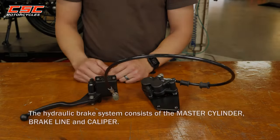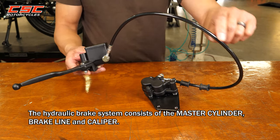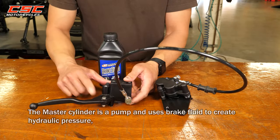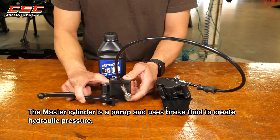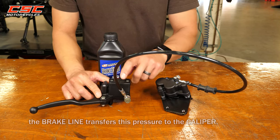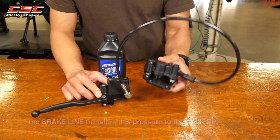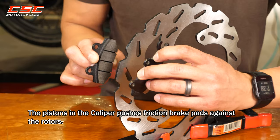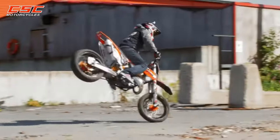The hydraulic brake system consists of the master cylinder, brake line, and the caliper. The master cylinder is a pump and uses brake fluid to create hydraulic brake pressure. The brake line transfers this pressure to the caliper. The pistons in the caliper push friction brake pads against the rotors. This friction stops your motorcycle.